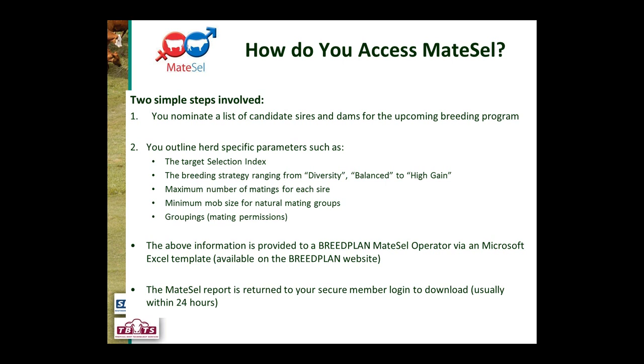Grouping — mating permissions — is also important. You can specify which sires can be joined to which groups of cows, such as defining which sires go over heifers versus cows. The information is submitted to BreedPlan via a MateCell operator using a Microsoft Excel template available from the BreedPlan website. Within 24 hours — and normally much quicker — you'll get your MateCell outcomes and report back via a secure login.